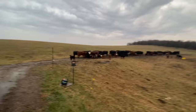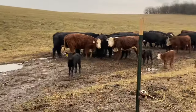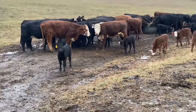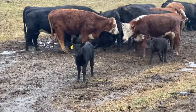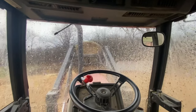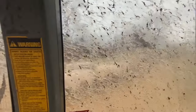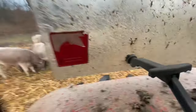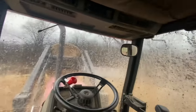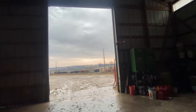Got them fed. Now I gotta shut the gate. Got a corn stock bale from the other farm and brought it up here to give these cows something to lay in and chew on today in the rain. It's kind of a messy, nasty day out there.